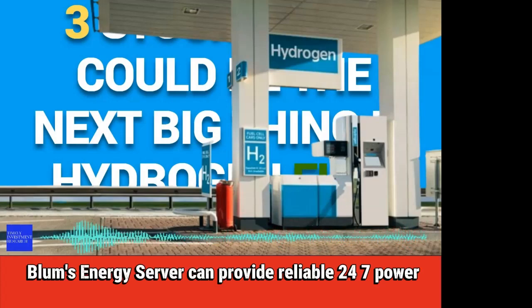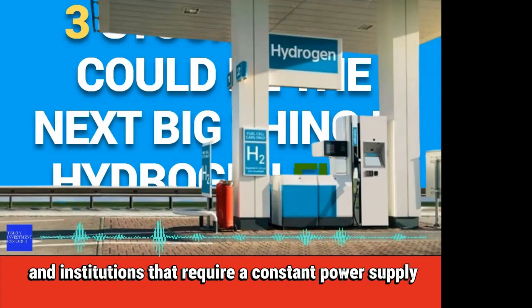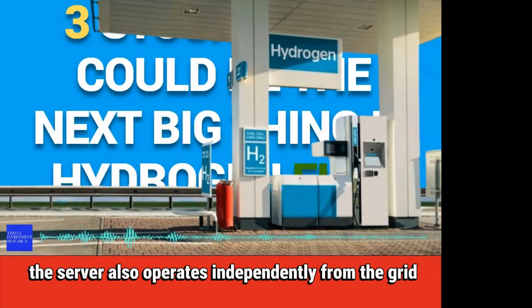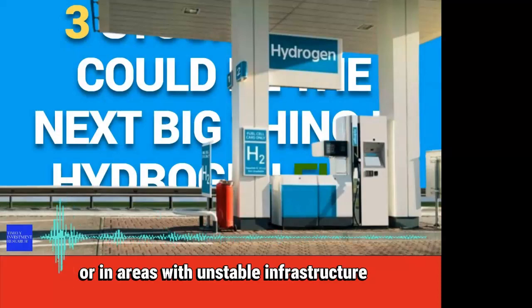Bloom's Energy server can provide reliable, 24/7 power, making it an attractive option for businesses and institutions that require a constant power supply. The server also operates independently from the grid, which can prove crucial during power outages or in areas with unstable infrastructure.